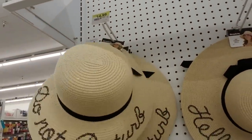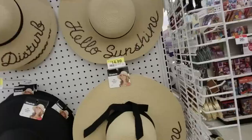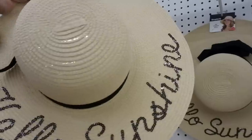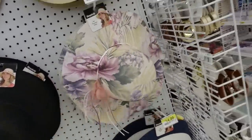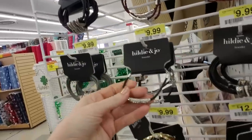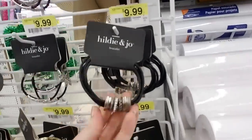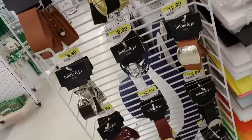And we have hats — 'Do Not Disturb,' 'Hello Sunshine.' These are $14.99. It's made out of fun, it's got sequins on it. I like that. Hello Sunshine — look at this pretty hat, oh I love that. And we have bracelets. Some of these have magnetic clasps — see it comes apart and sticks back together like that. Looks like these are $9.99 for bracelets.